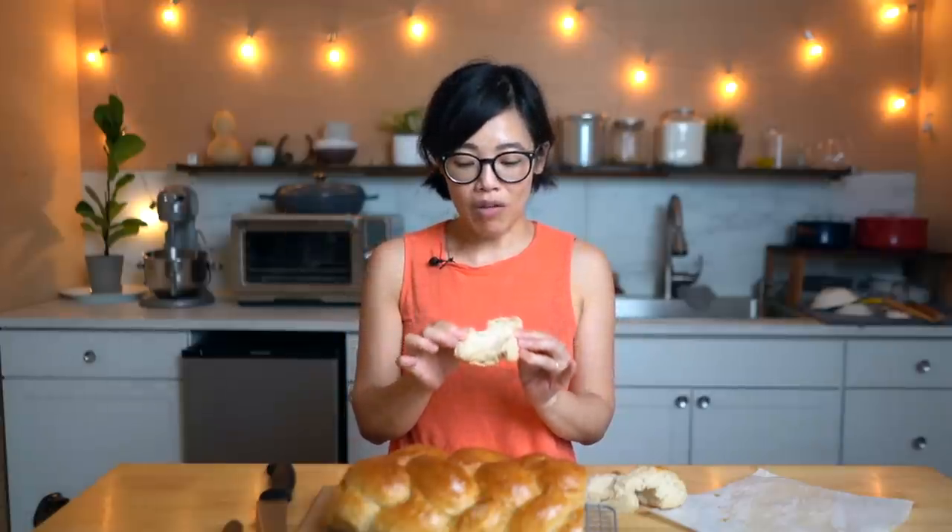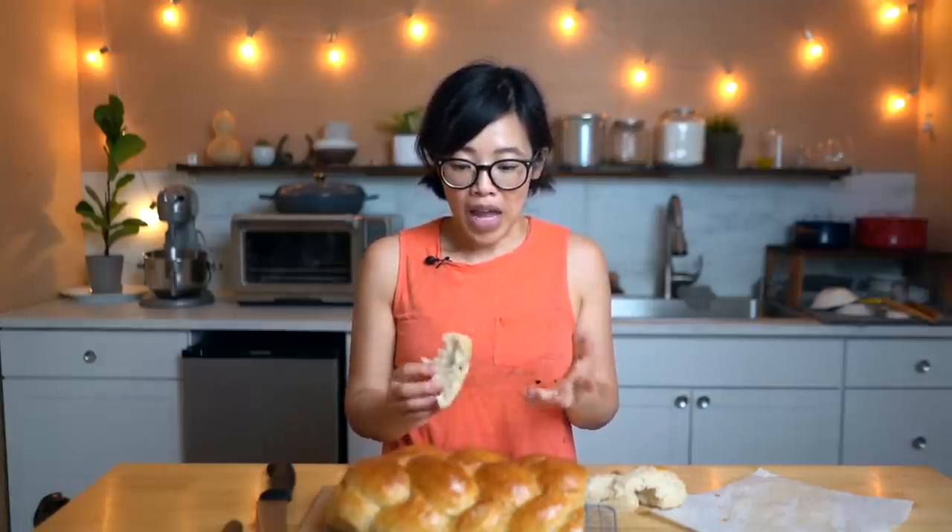Itadakimasu! Mmm... Freshly baked bread is so good. So the first thing I have to say, and the whole reason for making this recipe, is to find out whether or not this tastes like Coke. And, not to my surprise, it doesn't. I don't taste any Coke whatsoever. It definitely has a slight kind of tan hue to it, but I don't taste any Coke whatsoever. In fact, this bread is just very lightly sweetened — it's like sandwich bread. It has that same kind of texture as sandwich bread. Lightly sweetened, just a little bit of salt in there, and it's delicious.